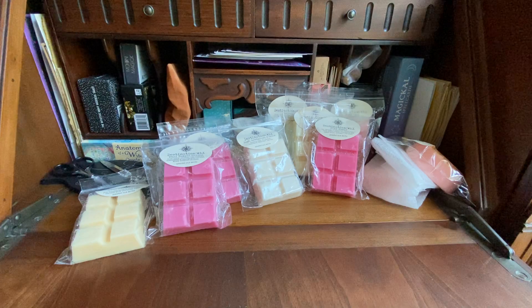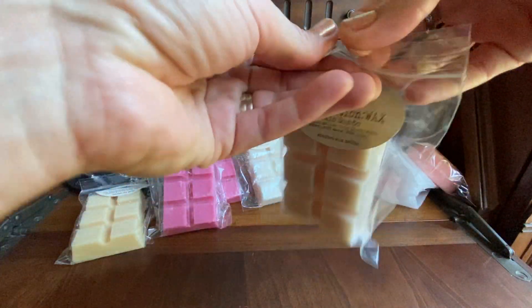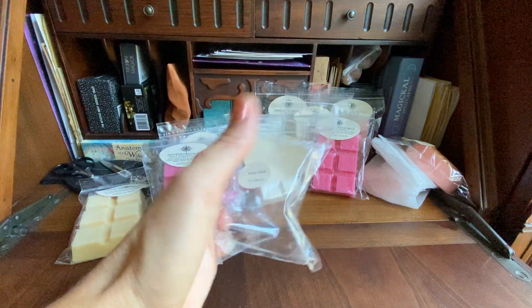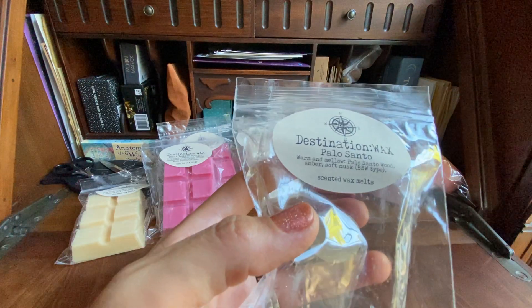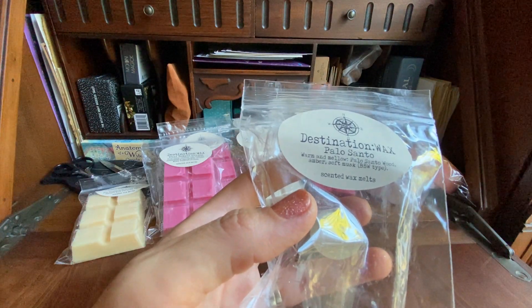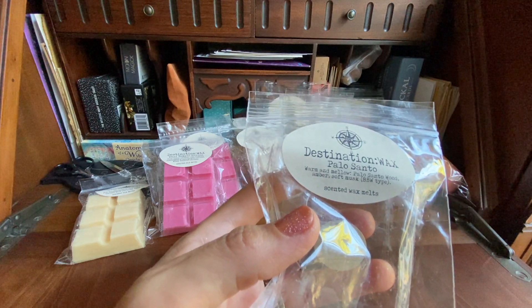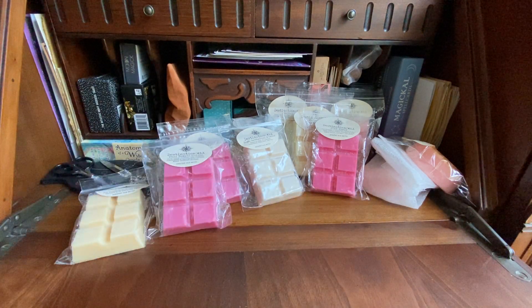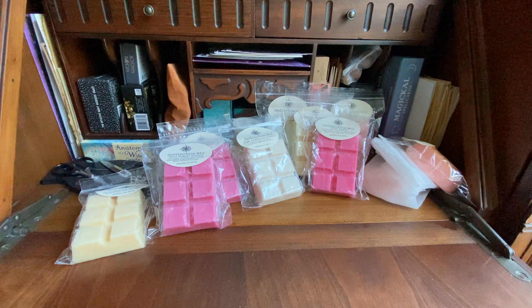Next I got just Palo Santo on its own because I wanted to smell her palo santo. This was just poured. It's a warm and mellow palo santo wood, amber, and soft musk — like a Bath & Body Works type. It's definitely stronger on the musk, but it's good. I like it. It might be good to blend.